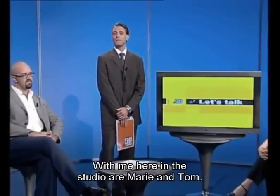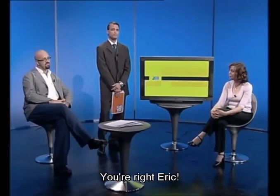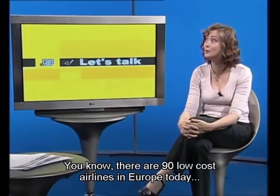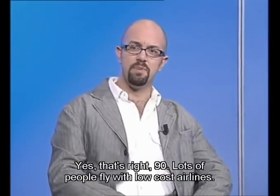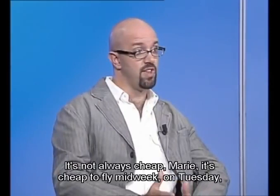Good evening from Eric Brown. Welcome to another edition of Let's Talk. With me in the studio are Marie and Tom. Today let's talk about low-cost airlines. You know, there are 90 low-cost airlines in Europe today. So many! Lots of people fly with low-cost airlines. It's very cheap to fly with these airlines. It's not always cheap though — it's cheap to fly mid-week, on Tuesday, Wednesday, or Thursday. But it's not cheap to fly at weekends, on Saturday or Sunday. But are the planes safe? Yes — the planes are usually new, so they are safe.